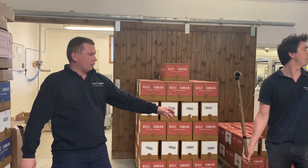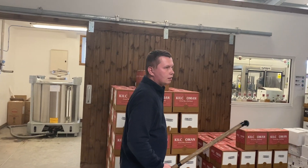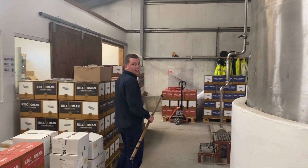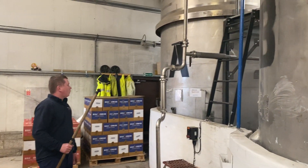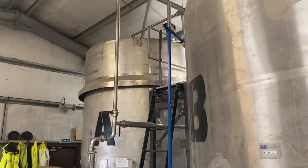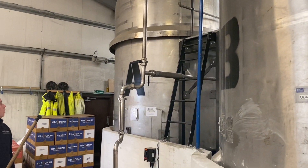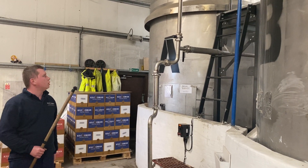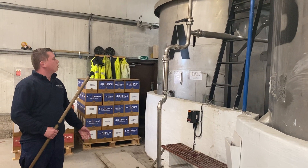I'm going to hand you this and maybe you can head down and show the guys the vatting tanks and then get into bottling as well. So here we go — two vatting tanks. This is where the magic starts. Robin's production team will decant barrels into those tanks and then, if needed, they will be reduced to the desired strength.